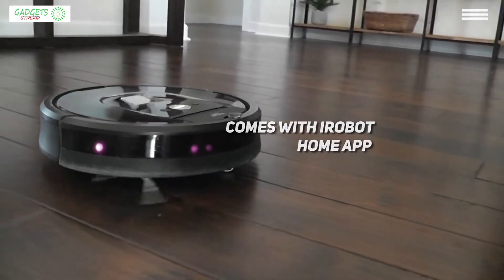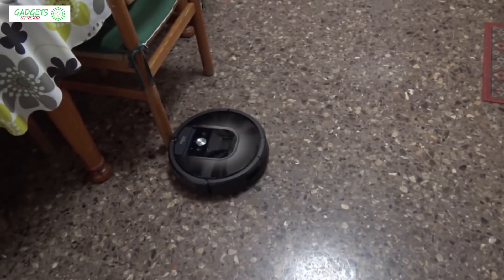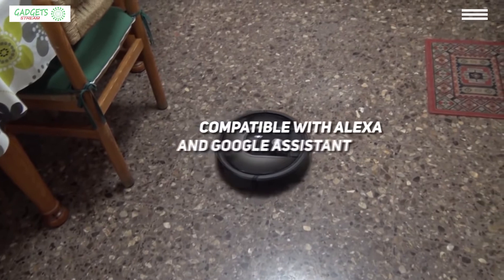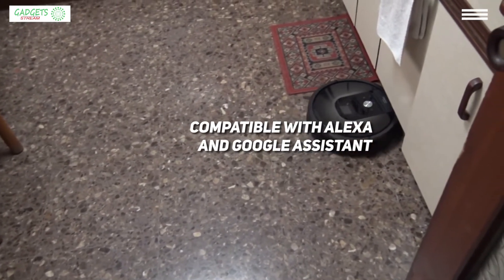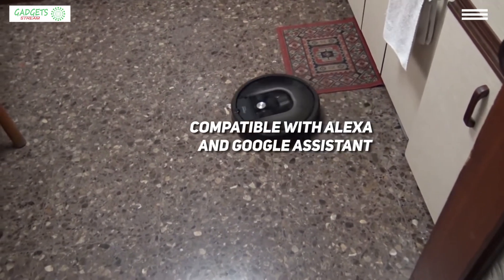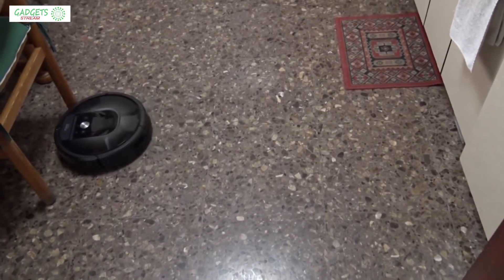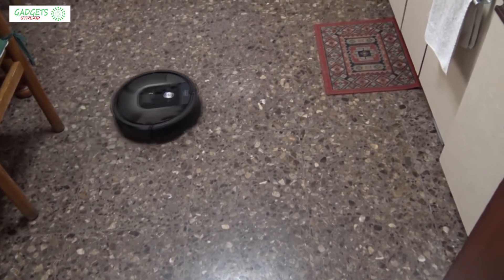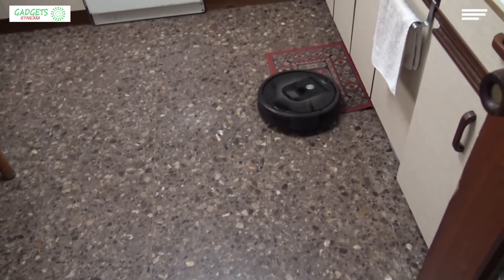First of all, the Roomba 980 comes with a companion app — iRobot Home — that allows you to clean, schedule, and even customize your cleaning preferences from your smartphone. You can also control it with your voice through Alexa or Google Assistant devices. It offers clean map reports that allow you to see where this Roomba has cleaned, and you even have the option to turn on notifications for cleaning status updates.